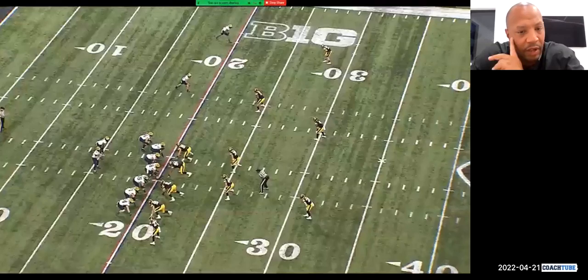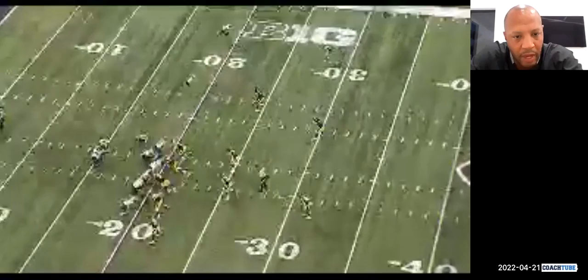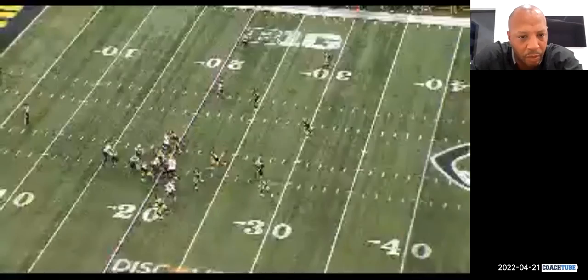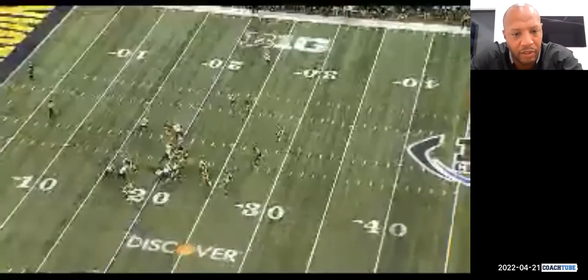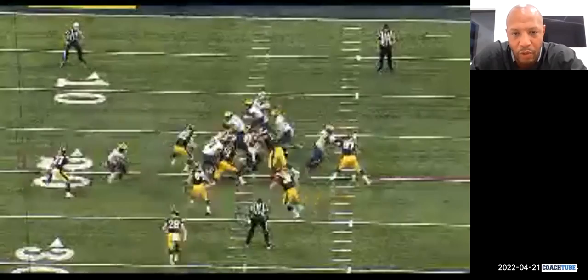Here is a negative play — a TFL. The defensive end squeezes down, he IDs it's become more of a perimeter type play. We need a little faster distribution from our second puller to pull around and bypass his guard, but he sticks on and we don't get our second puller around. Vertical penetration is what kills these plays. This is a good look at a curveball not going as planned — that's where your TFLs and negative plays are going to come from.